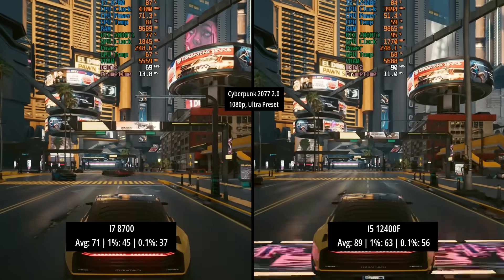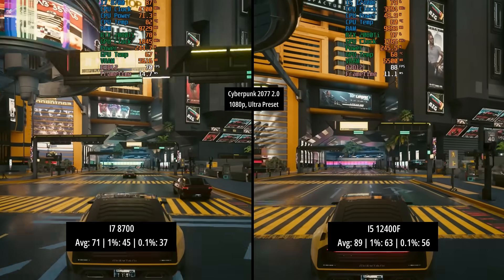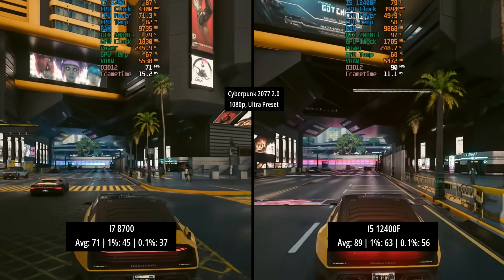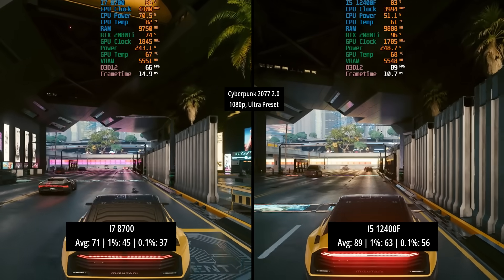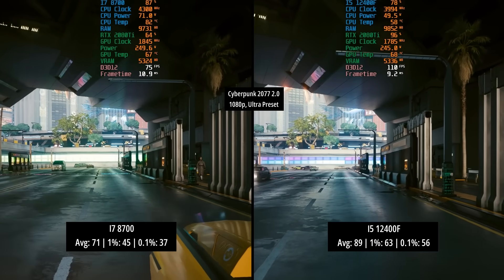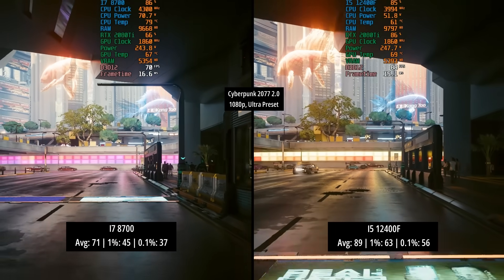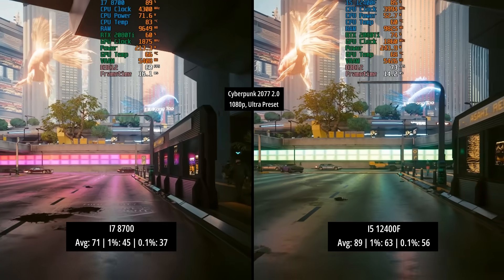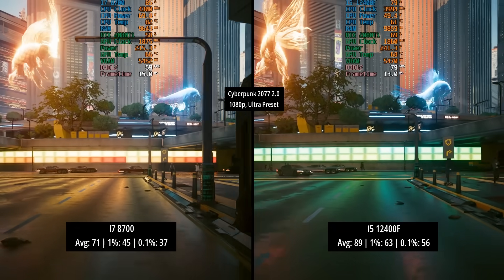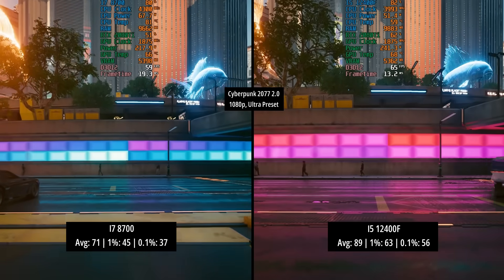Now if you have a lower-end, say a mid-range or entry-level graphics card, you may find that the results are closer together because you'll run into a GPU limitation first. If you're using something like an RX 6600 from AMD, the results on average will at least be closer, but you might still find a few differences with those percentile lows because the newer architecture will bump those figures up a little bit.